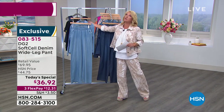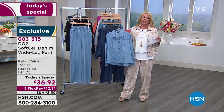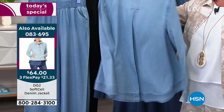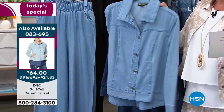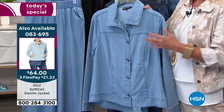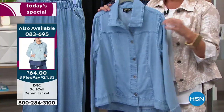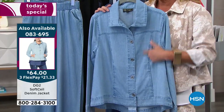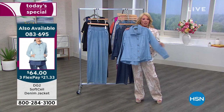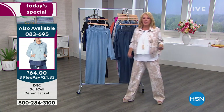These look wildly sophisticated whether you wear a little tee or add the jacket. The jacket is also extremely popular — it's really a new version of a super soft denim shirt. Over a thousand jackets have already been ordered. The jacket is $64 with three flex payments and comes in all the same colors — it works perfectly with all your Diane Gilman jeans, bootcuts, skinnies, and jeggings.